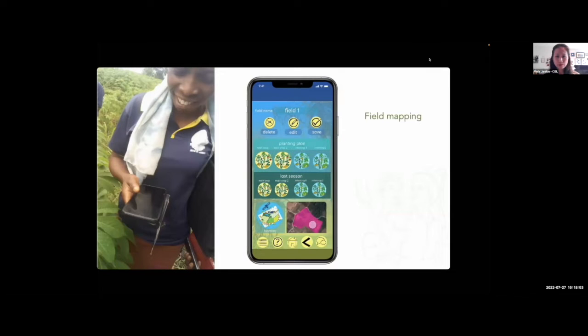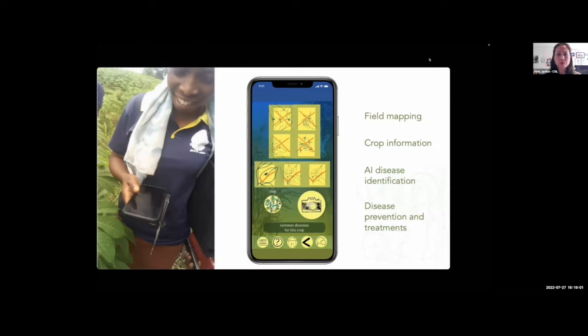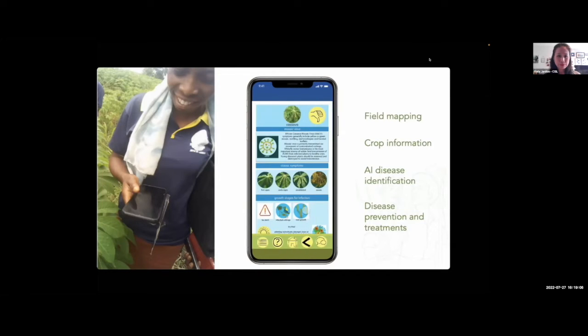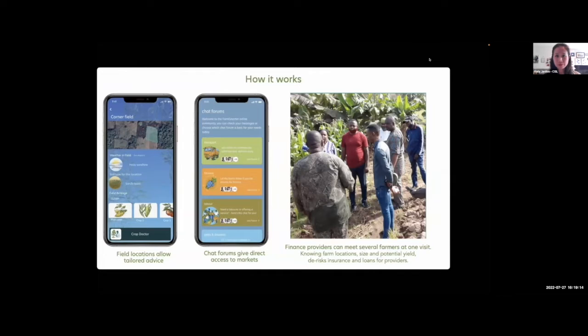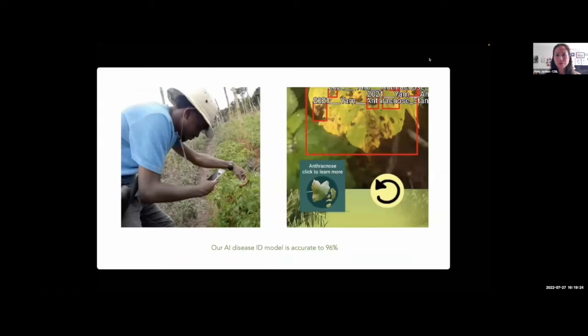Smallholders like Obi struggle to maximise their yields, so we developed the Farm Smarter app to make climate-smart farming information accessible to all. Farmers can map their fields, get instant crop disease diagnosis, and the climate-smart information they need to optimise their farm — all at the click of a button. They can also link up to access finance and logistics, and a smallholder could increase their annual yield by 20% using our disease ID tool.